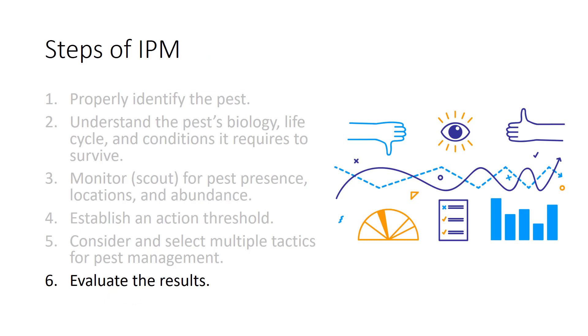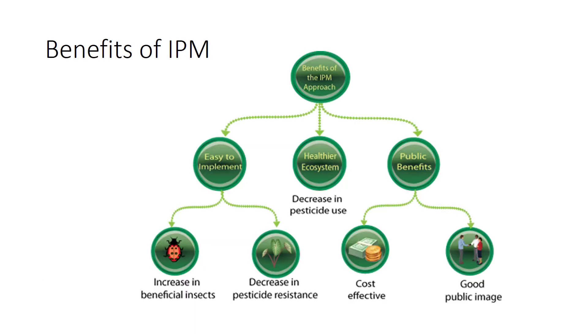The final step of IPM is to evaluate the results. Keeping detailed notes on scouting, timing of applications, and costs is important when developing and evaluating an IPM program. Did the tactics chosen work? What should have been done differently? How can this problem be prevented from happening again? There are several benefits to using IPM, including that it is easy to implement once you have developed the program, providing a healthier ecosystem, good public relations, cost-effectiveness, increased beneficial insects, and decreased pesticide resistance.